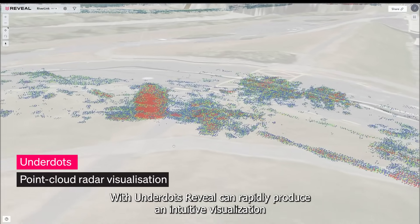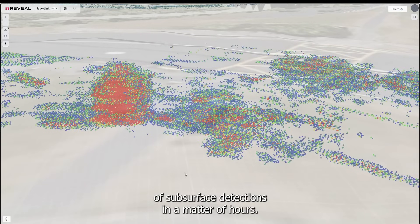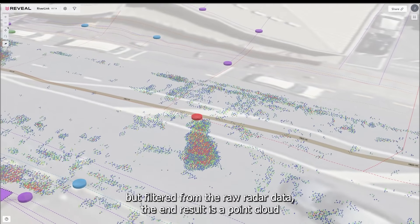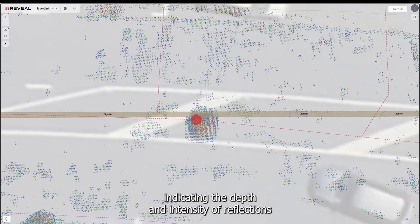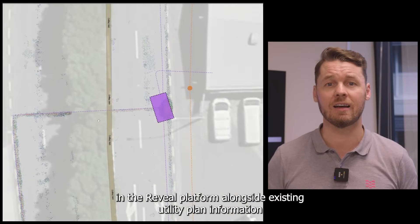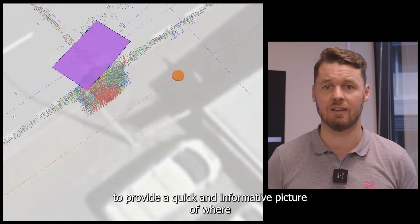With Underdots, Reveal can rapidly produce an intuitive visualisation of subsurface detections in a matter of hours. The signal processing under the hood is pretty complex, but filtered from the raw radar data, the end result is a point cloud indicating the depth and intensity of reflections. We can plot these detections in the Reveal platform alongside existing utility plan information to provide a quick and informative picture of where the risks in a site lie.